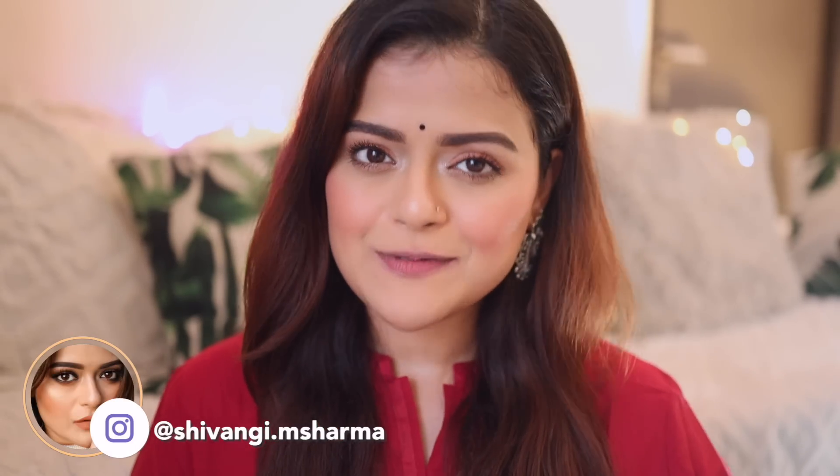Hey guys, this is Shivangi and welcome back to our channel. Festive season is right around the corner and I thought that I'll make a quick video on my favorite lipsticks for this festive season. I'll try and include all the links of the lipsticks in the description box below, so definitely check it out.